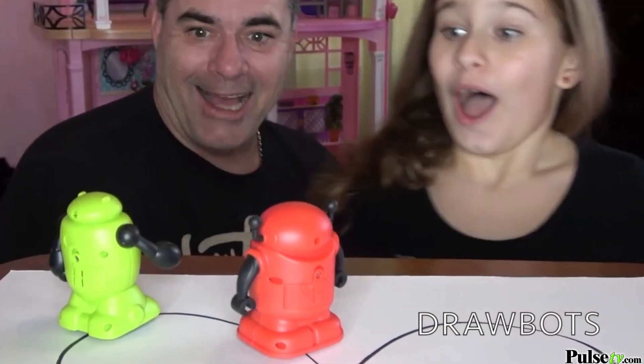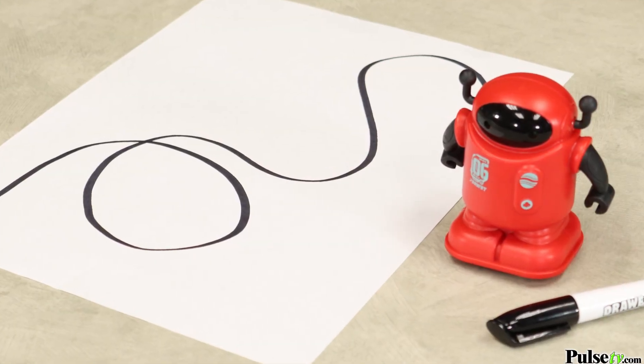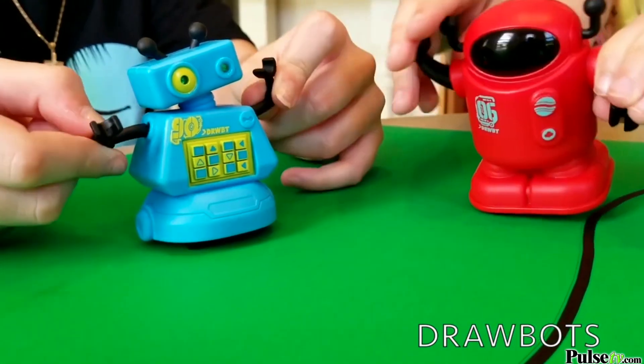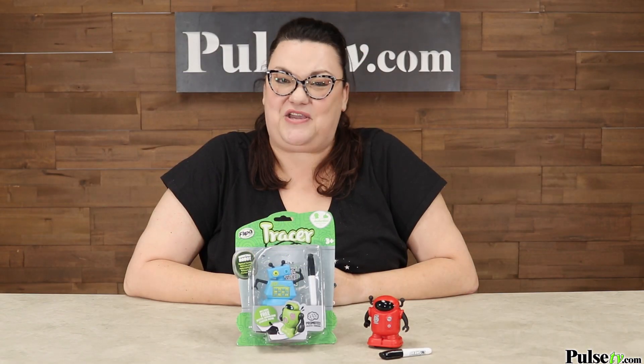This toy is great for kids three and up. We even have printable starter paths available for you online on our website. This toy comes with the batteries included, so you can use it right out of the box. It comes in a red or blue design, so remember, if you buy more, you save more. Head on over to our site and pick yours up today.